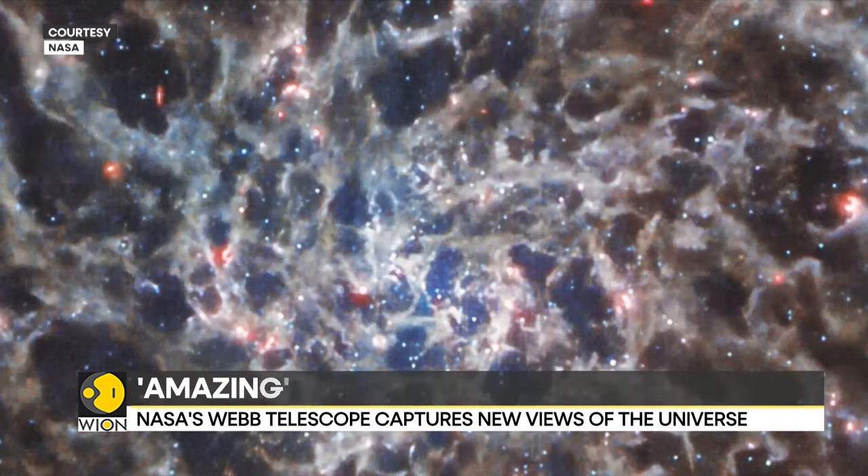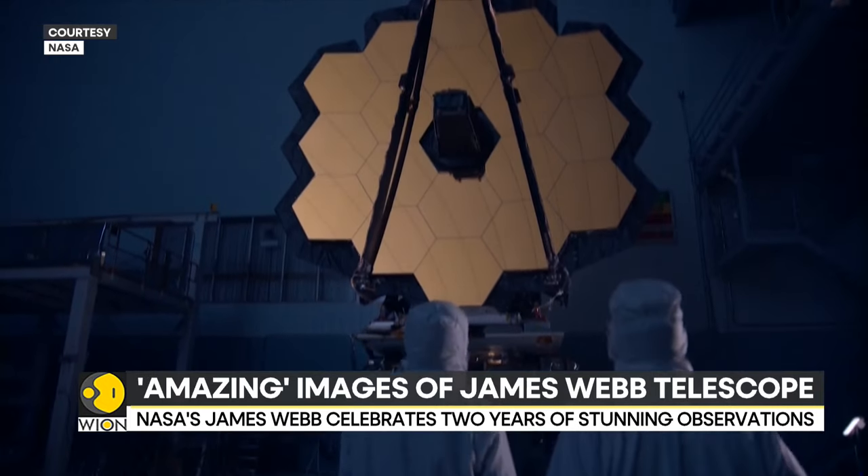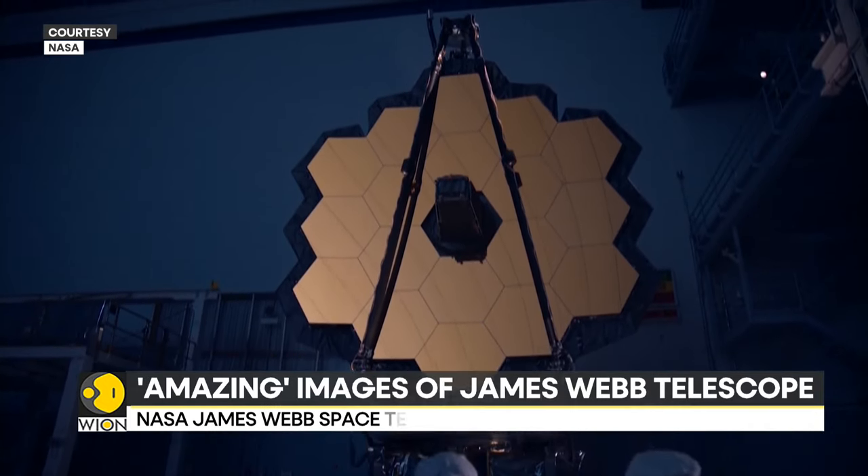Did you know that the James Webb Telescope can scan the cosmos for light from stars and galaxies that were formed 13.7 billion years ago?